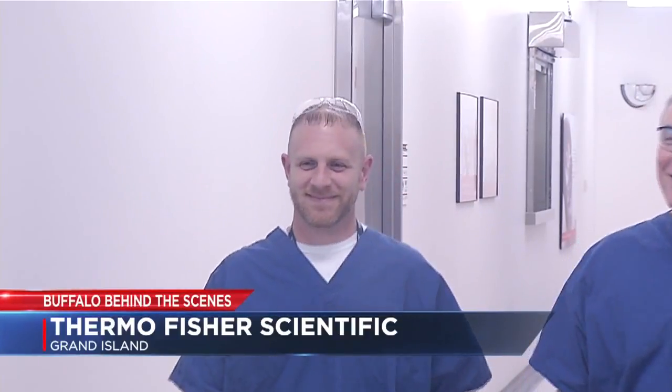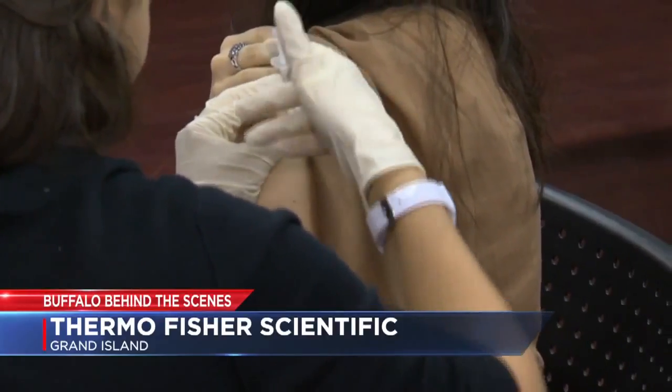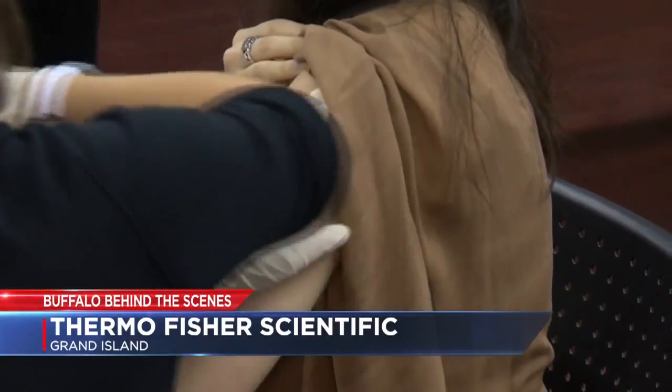They make the custom cell culture media that pharmaceutical companies and biomedical researchers around the globe use in their work. Our bioproduction customers will take our media to scale up and convert their products into an injectable type of drug.